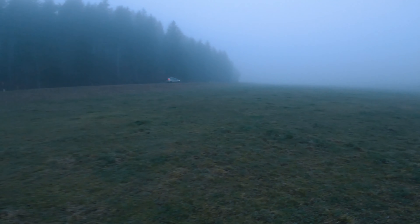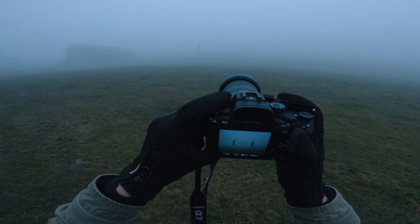I walked across the field for quite a while without finding anything particular to shoot. Then eventually I found something — a power pole, my most beloved photography subject as it seems. I got this photograph here which I think turned out nicely. I really enjoy how the photo doesn't have a clear horizon due to the fog.